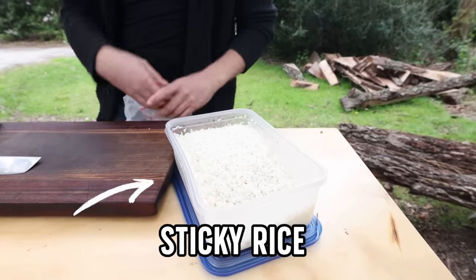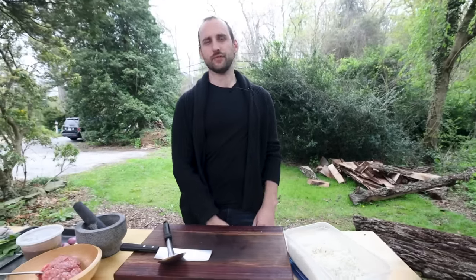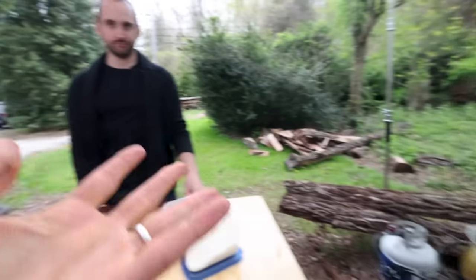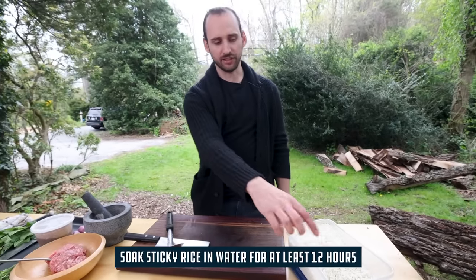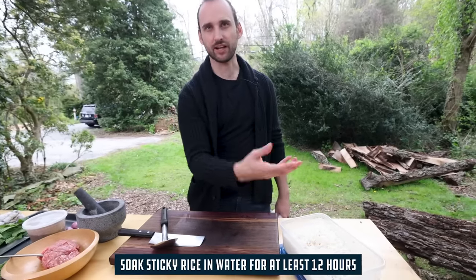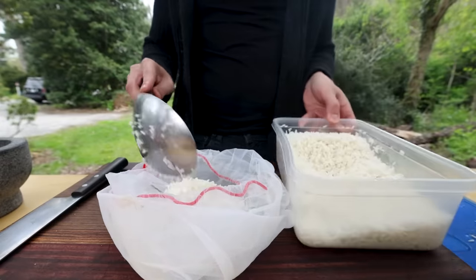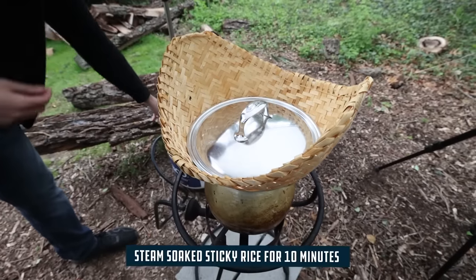Derek soaked the sticky rice overnight so the grains are already soft. For 15-minute meals, once it's soaked you just throw it on the steamer — the amount they're doing takes about 10 minutes. You can also soak it and leave it drained in the fridge for a few days. He puts the sticky rice in cheesecloth in the steamer basket and starts on the lab while it cooks.